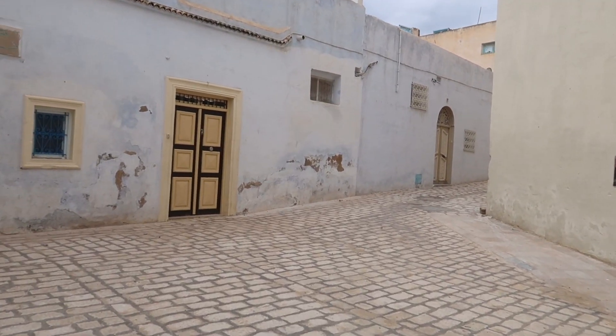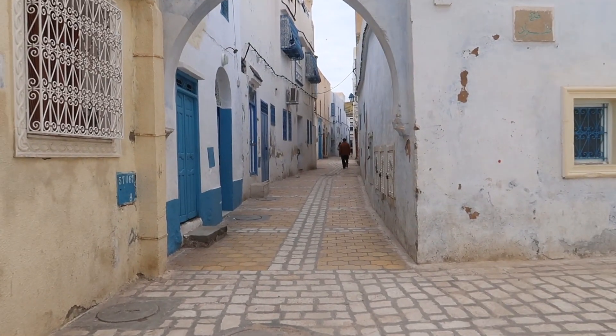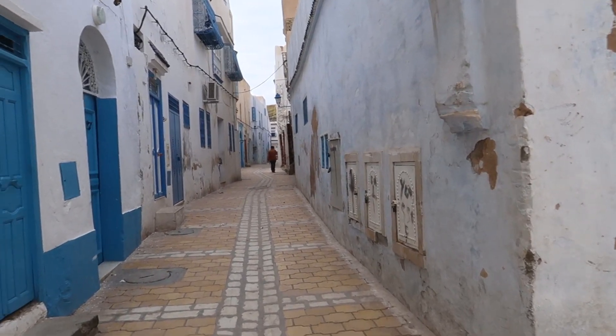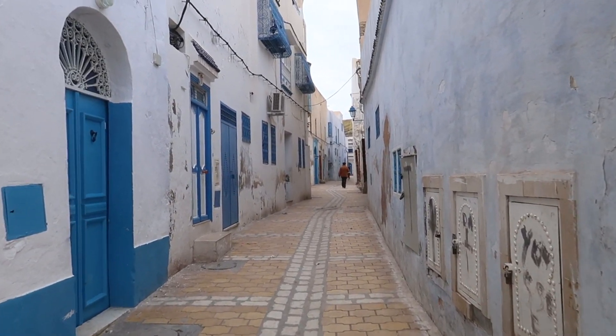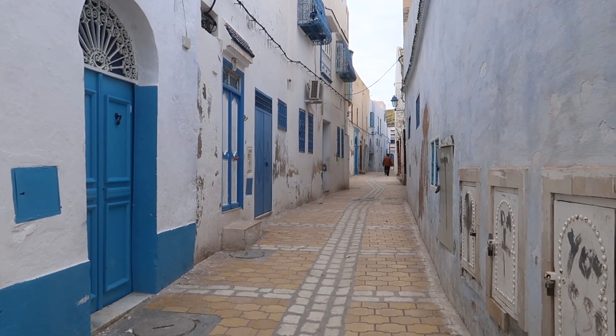I was not expecting Kairouan to be this gorgeous. Check out the alleyway — super, super nice. Very, very similar in many ways to the city of Sidi Bou Said.